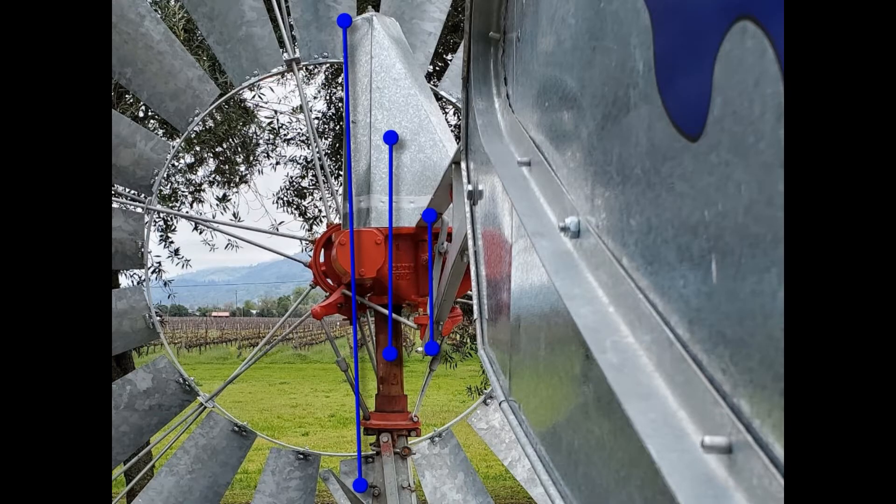The center of the windmill and the center of the wheel are offset. You can also see the center of the tail vane to the right.